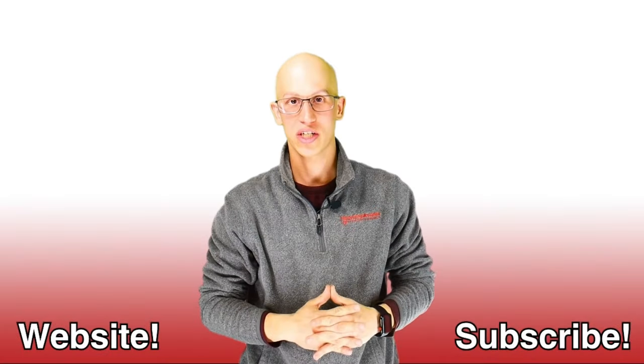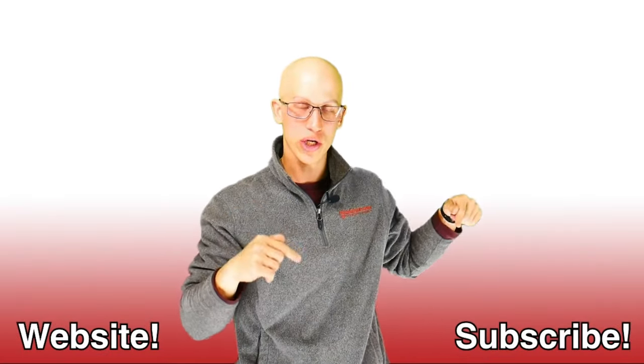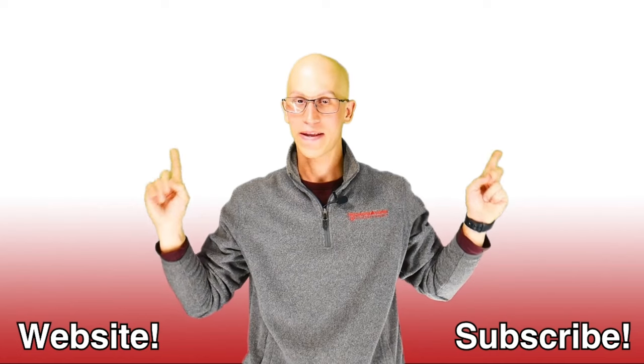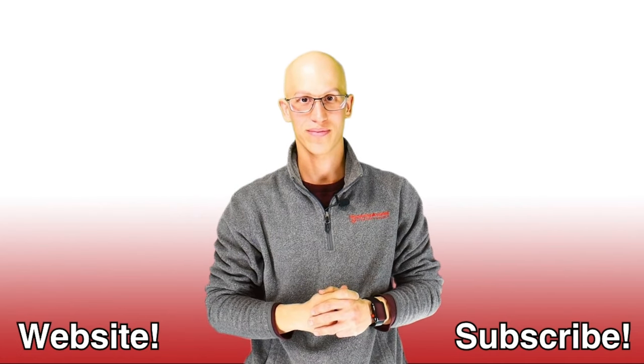Thank you so much for watching this video. If you liked it, make sure you hit that like button and subscribe to our channel — it really helps us out. If you want to continue on your road to freedom, here are more videos to watch. Hopefully we get to see each other very soon. Thanks.